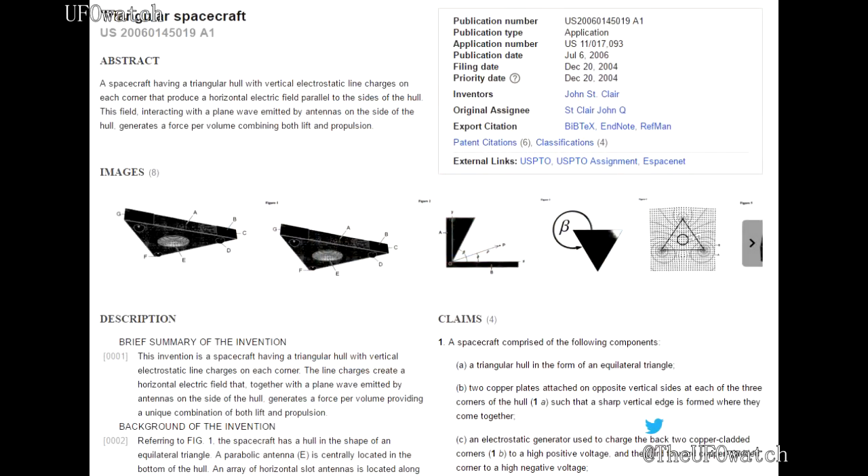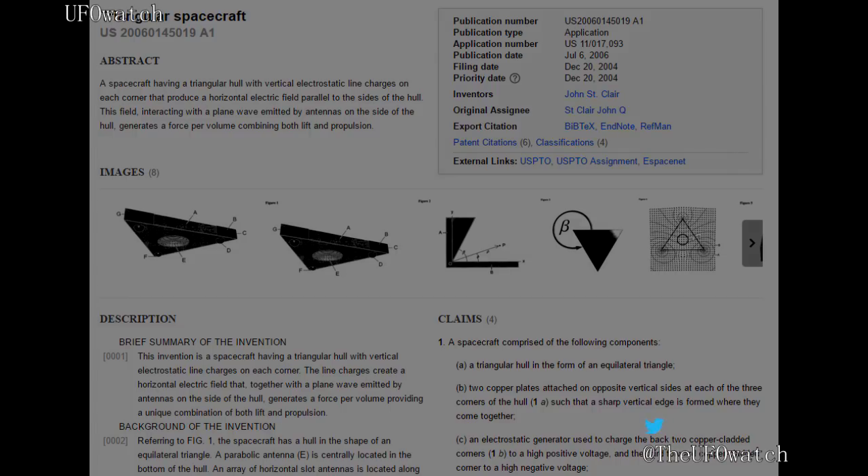Corey Goode from YouTube points out a discovery of a patent that shows the infamous triangular spacecraft known in the UFO community as the TR-3B. Research shows that the inventor, John St. Clare, has also developed and patented a new type of propulsion system called a rotating electrostatic propulsion system.